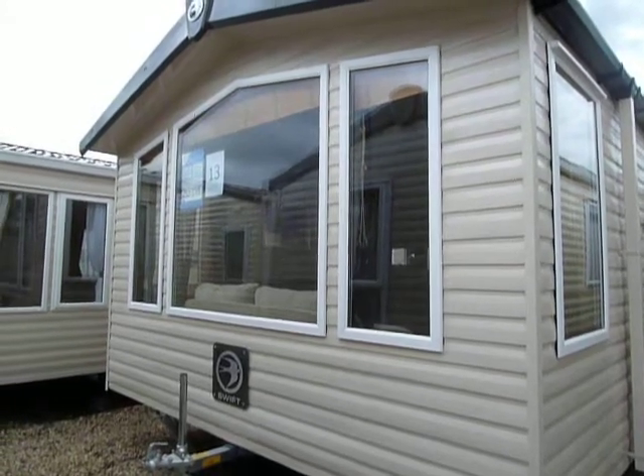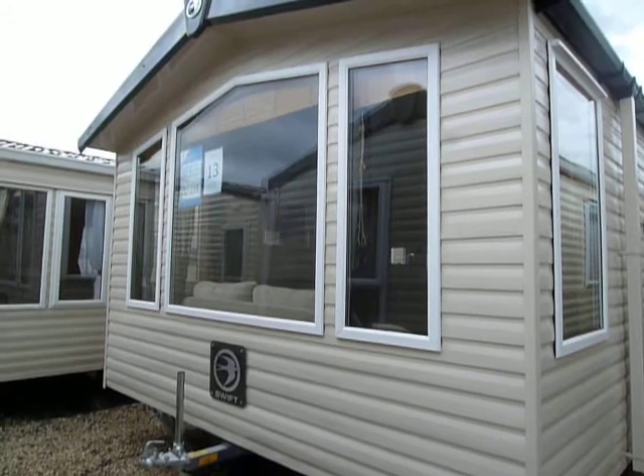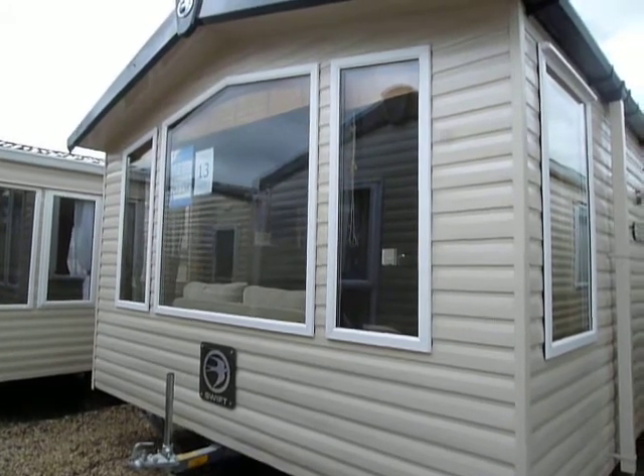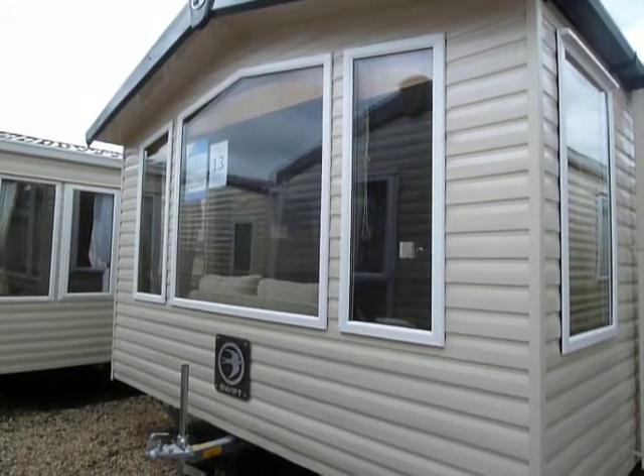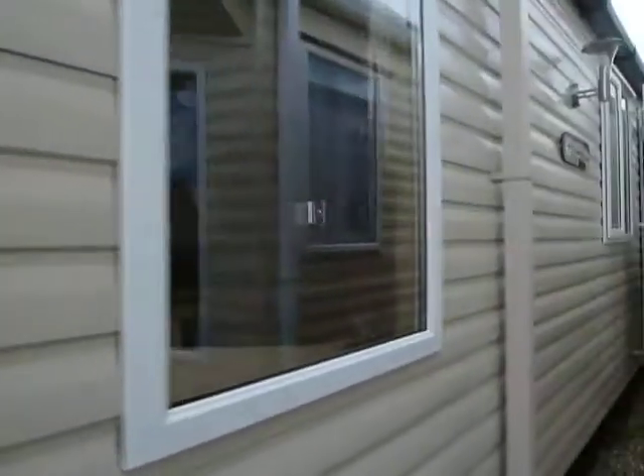This is the Sallop Leisure in Stourport. Here we have Swift Mazel. It's 38 foot by 12 foot wide. It's a two bedroom model in a standard colour featuring a fixed window to the front as you can see. Central heating and double glazing throughout.